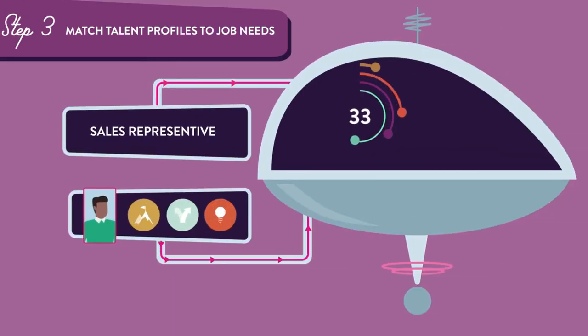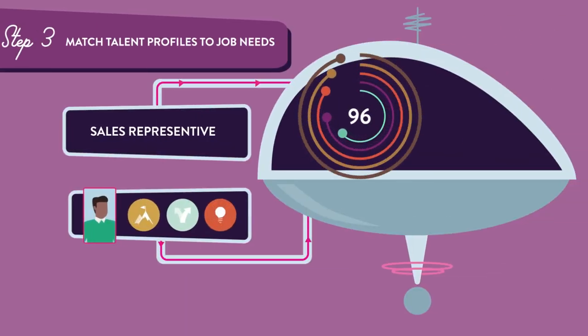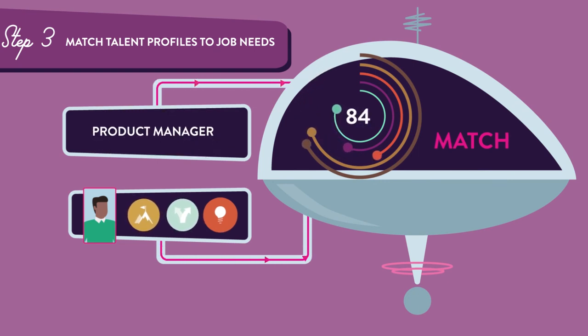Third, Plum matches individuals' talent profiles to the talent competency models, generating a match score that predicts how successful that individual will be in that role, or any role in the organization.